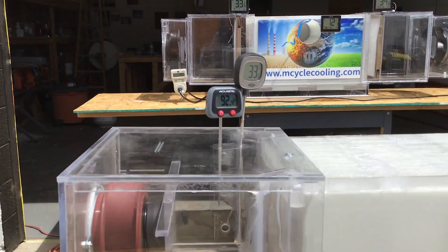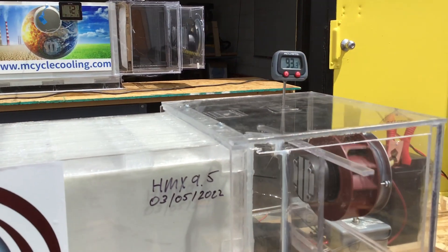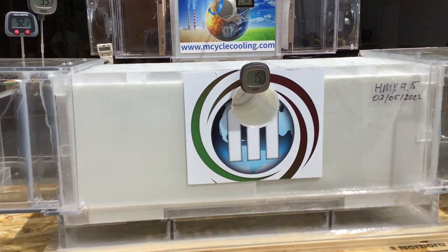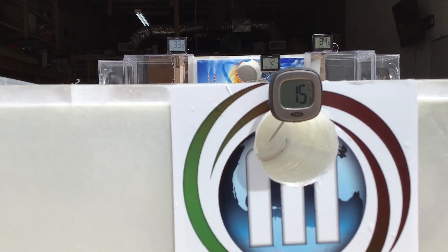Unit currently operating at ambient 33 degrees Celsius, 93 Fahrenheit. Output of the little unit: 15 degrees Celsius.